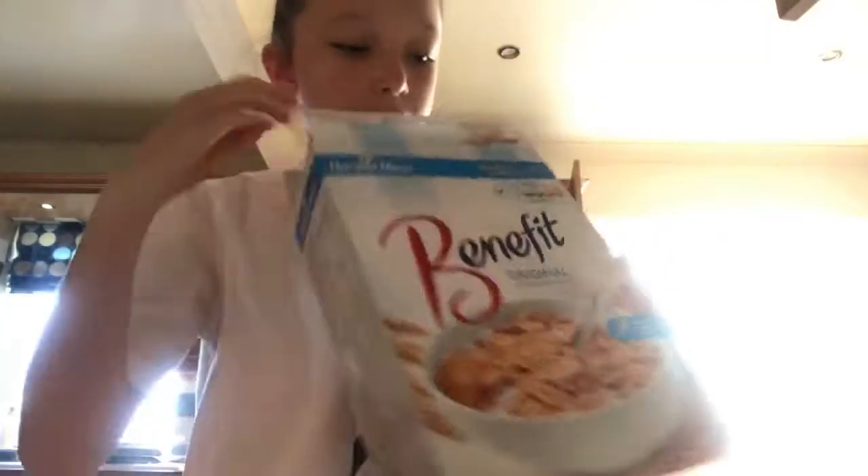I then just get my breakfast and today I had Benefit, which is basically just Special K from Aldi. I just pop that into a bowl and add my milk in and that's basically what I have for breakfast every single day. I'm sorry about the background noise in this video, it's just my parents and their friends.